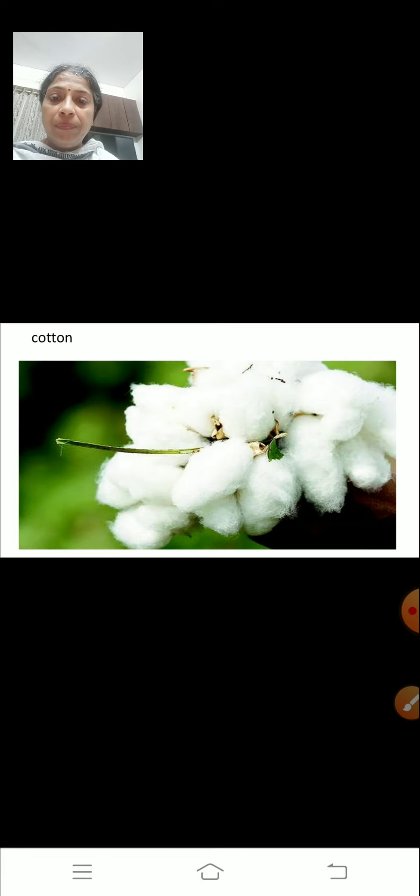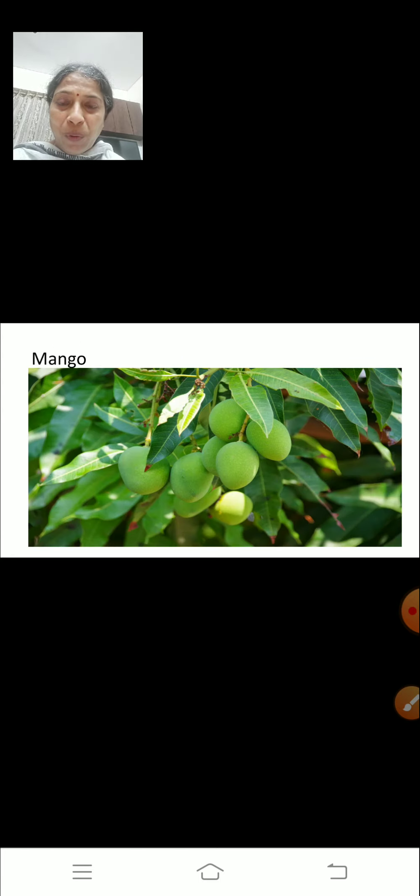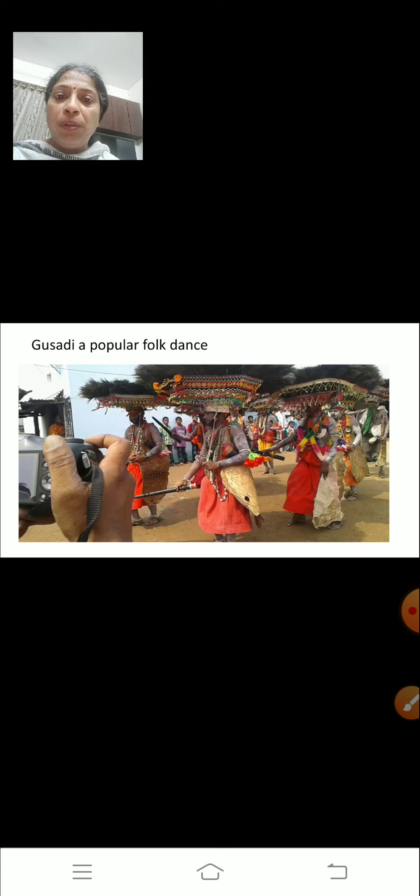This is the picture of a rice field. The main crops grown here are rice, cotton, sugarcane and mango. This is the picture of coal reserves at Singareni. Bidriware Handicraft — a famous handicraft of Telangana. Gusadi is a popular folk dance of Telangana.